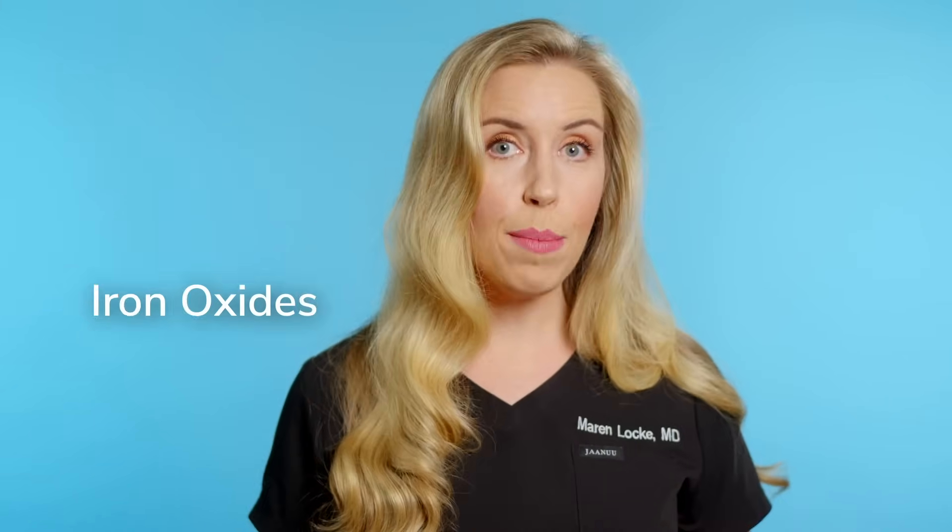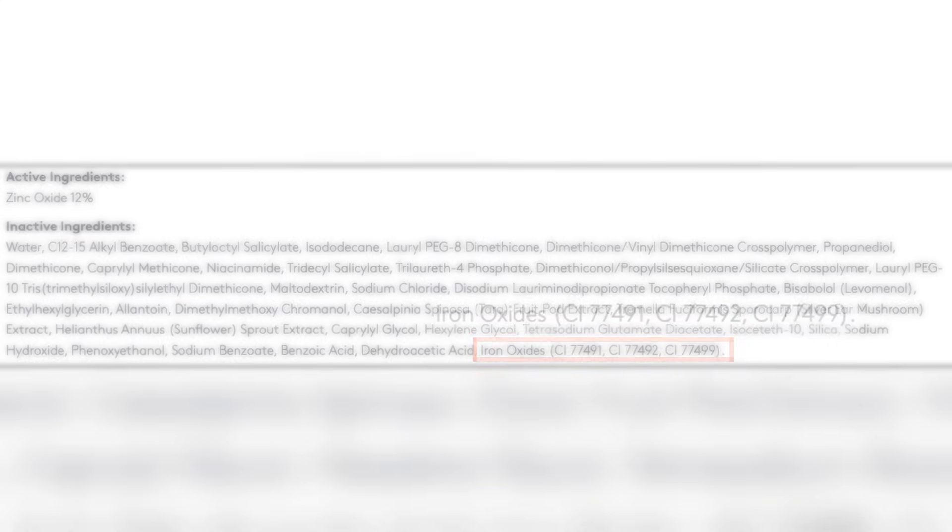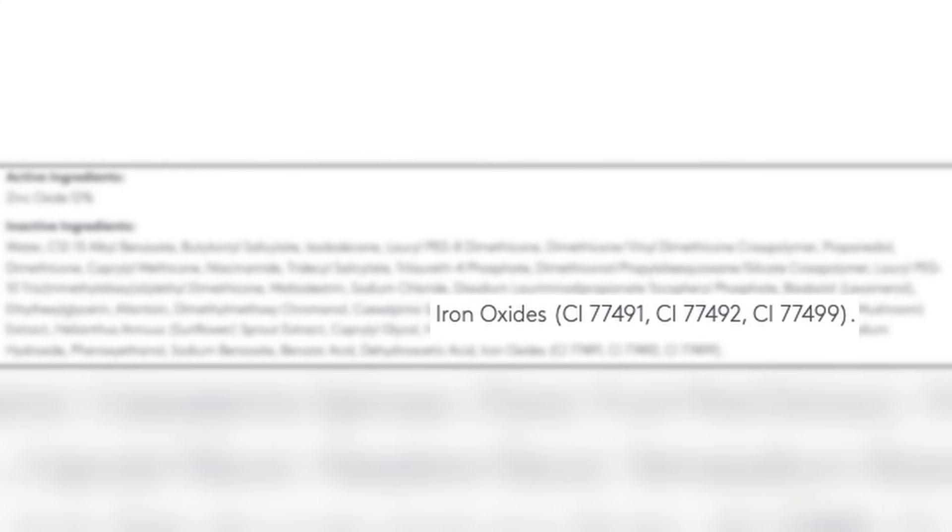This is very compelling evidence. So you want to look for the words iron oxides and titanium dioxide on the label in the ingredient section, not the active ingredient section. Iron oxides can exist in a few colors like red, yellow, and black shades, but in sunscreens, it is the yellow form of iron oxides that gives it the various skin tone pigments. And this is what protects the melanosomes in the skin.